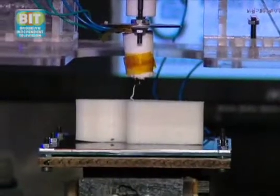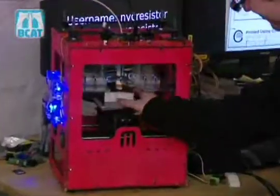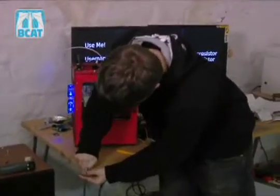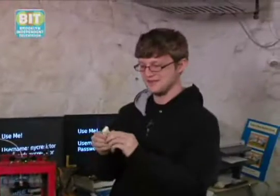Now that our bottle opener is finished, all we have to do is pull it off the build stage and put our penny into the slot. Smash it in there — penny's in. And I guess the only thing left is to enjoy a nice cold bottle of Brooklyn's finest. Ta-da!